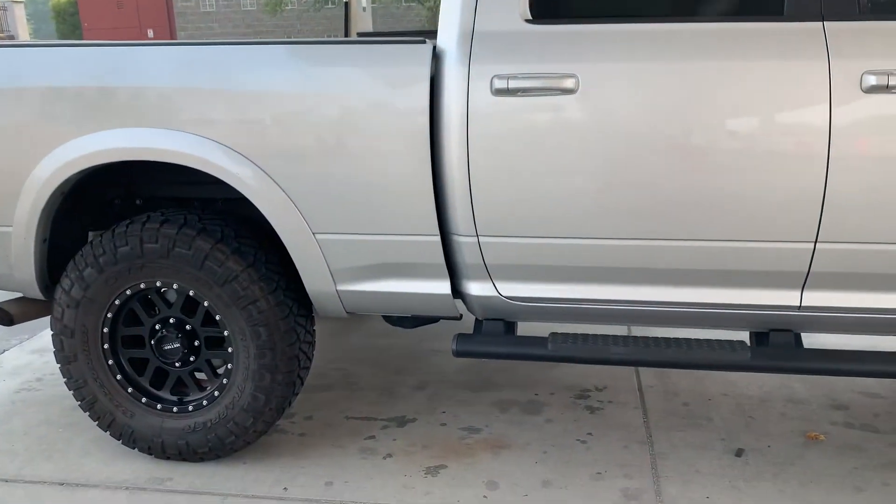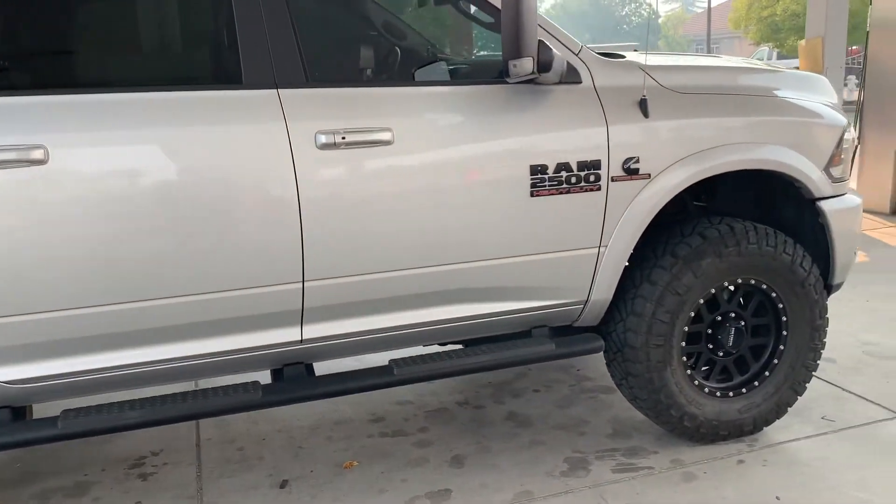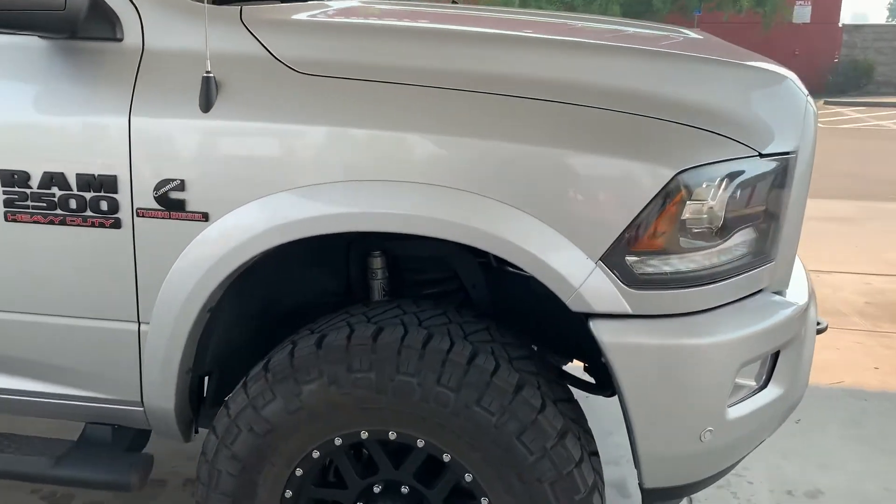Quick update on life with 37s on this truck. Just had the tires rotated, got about 5,000 miles on them.